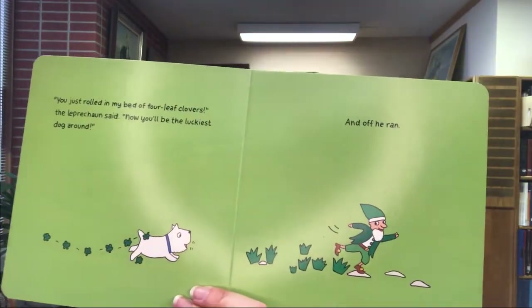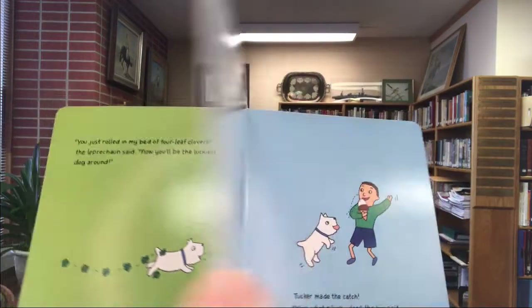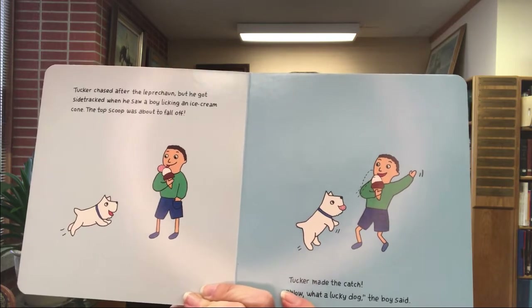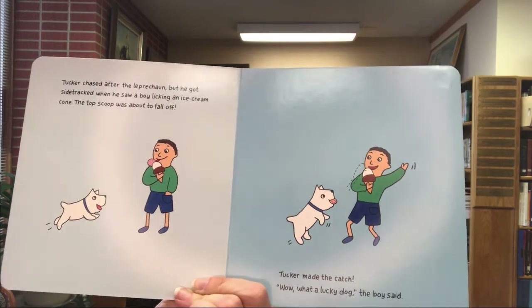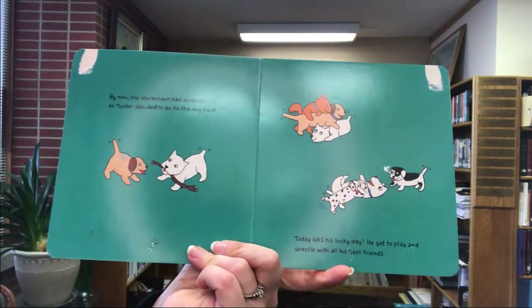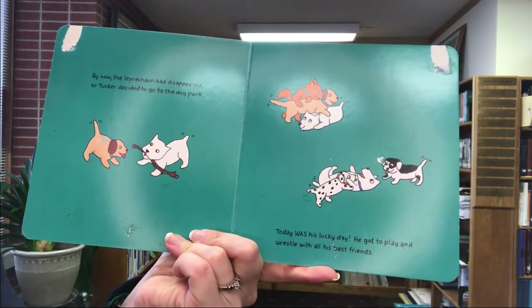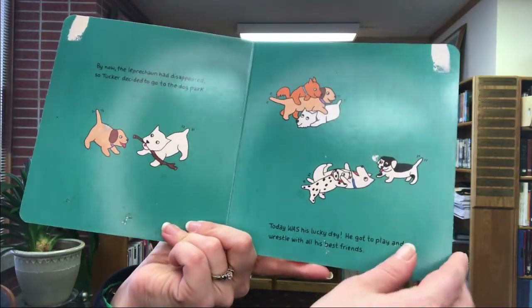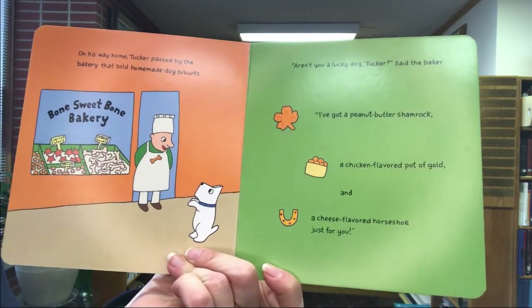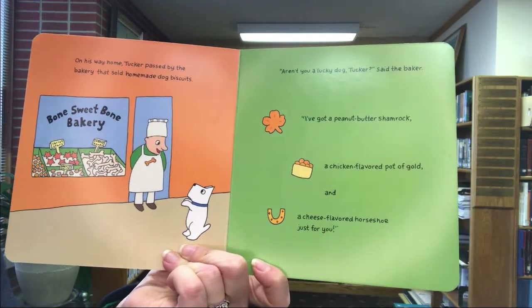'You just rolled in my bed of four-leaf clovers,' the leprechaun said. 'Now you'll be the luckiest dog around!' And he ran off. Tucker chased after the leprechaun, but he got sidetracked when he saw a boy licking an ice cream cone — the top scoop was about to fall off, and Tucker made the catch. 'Wow, what a lucky dog!' the boy said. By now the leprechaun had disappeared, so Tucker decided to go to the dog park. Today was his lucky day — he got to play and wrestle with all his best friends.